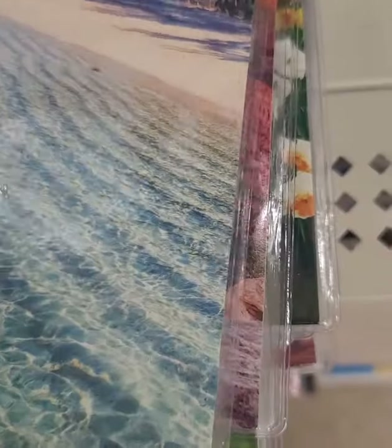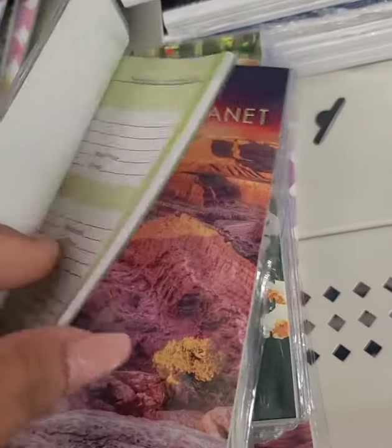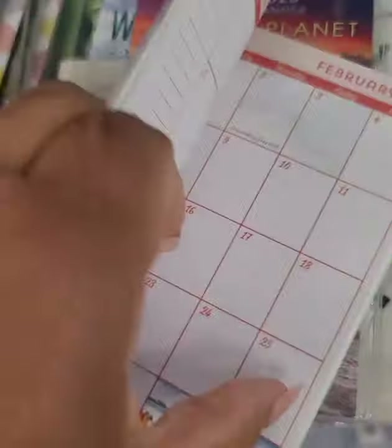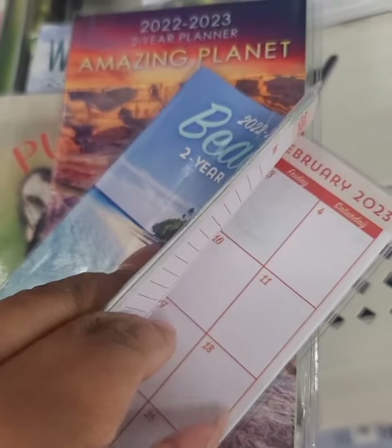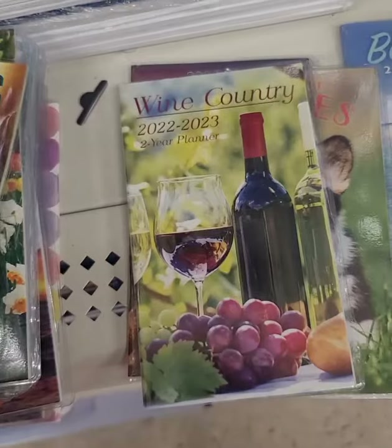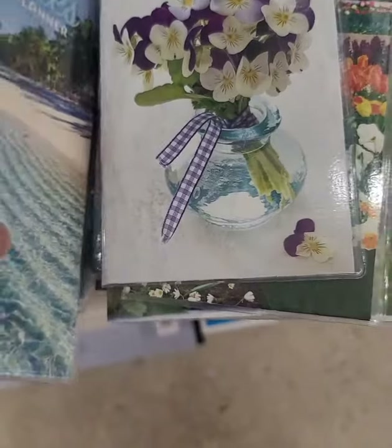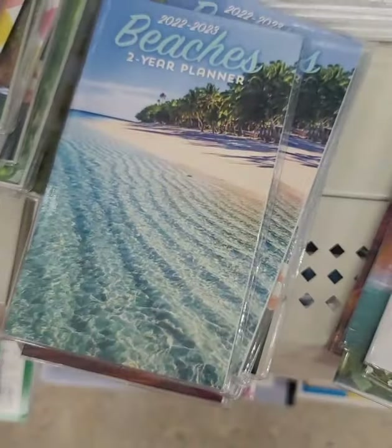These two-year pocket planners are new. They have many different ones — it's more like a calendar with some space to make notes on the side. They cover 2022 and 2023. I've never seen the 2023 ones before; I've been waiting for this.